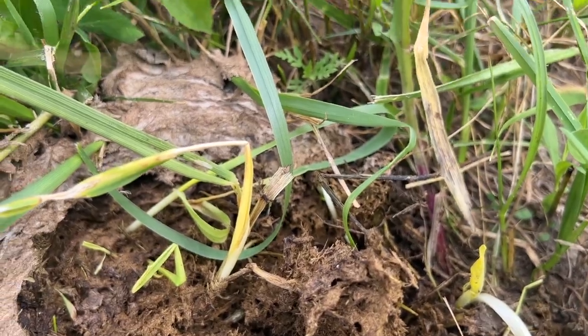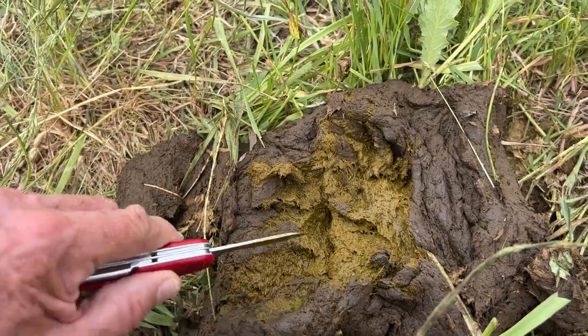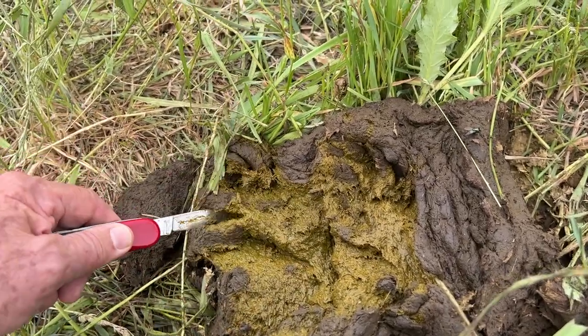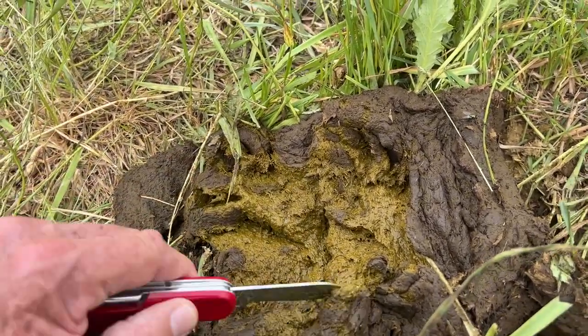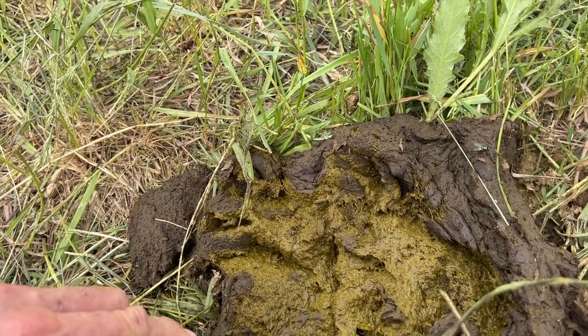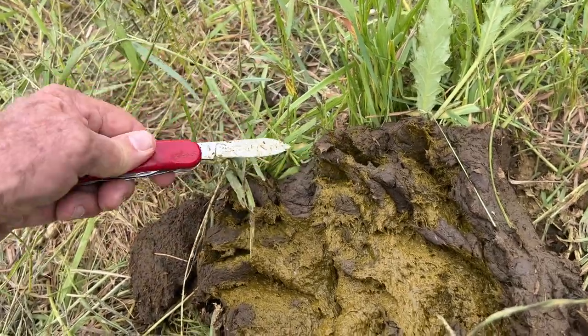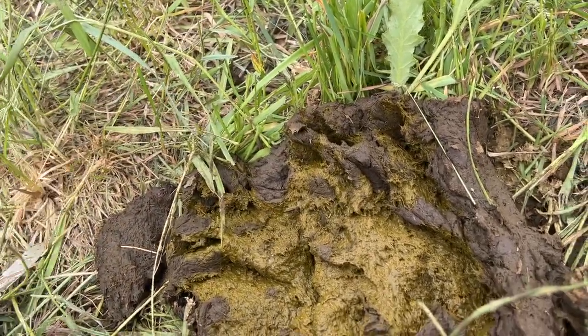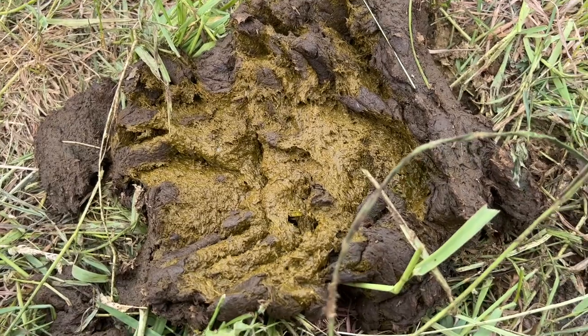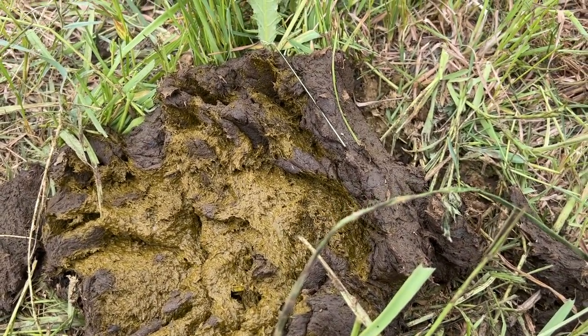This really helps us because we can graze. Normally cows don't like to graze where they've defecated, but in this case they won't know. So now we're moving to another pasture where I'm following right behind the cattle. As you can see, this is what a nice, healthy, wet cow pie looks like. This is just several hours old.